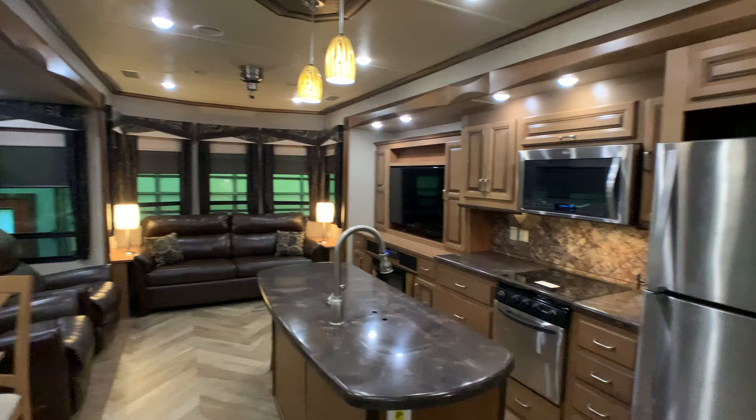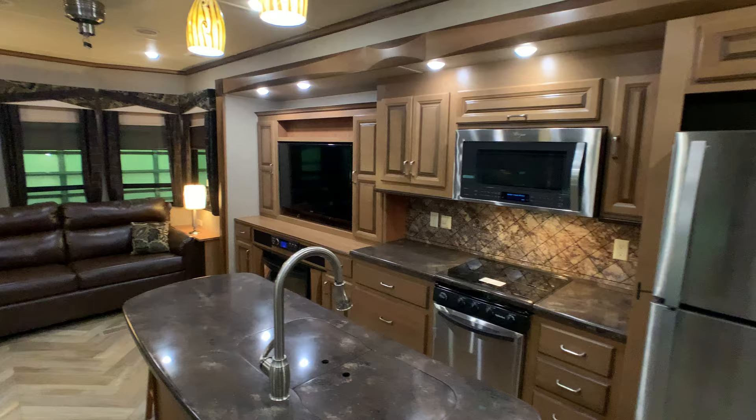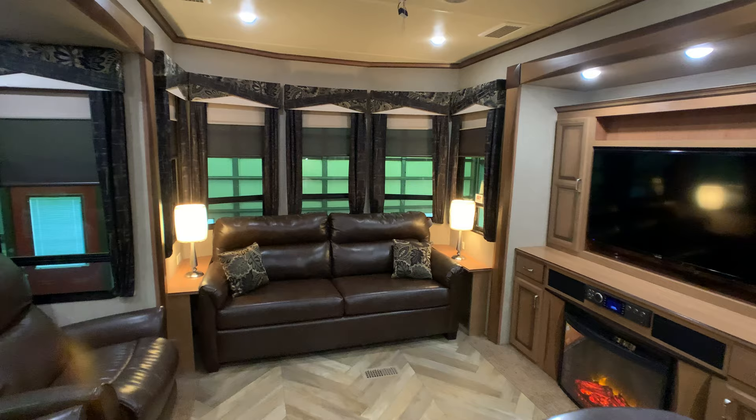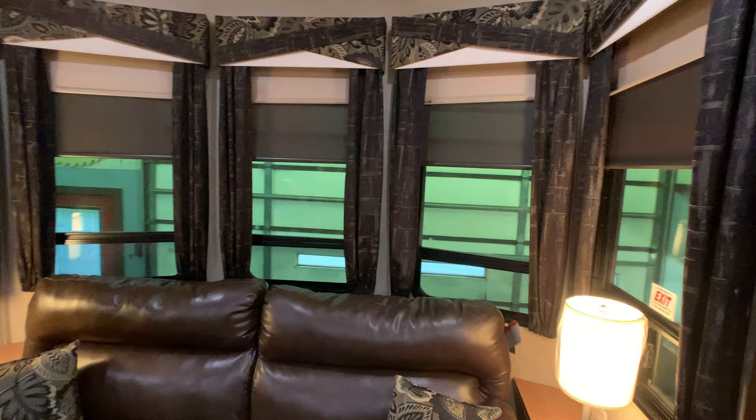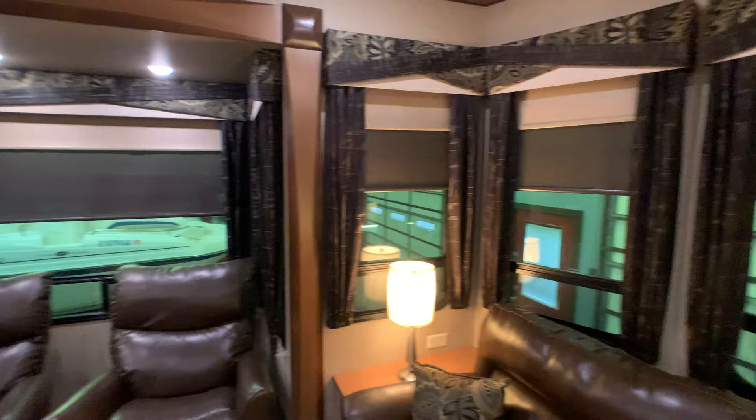Overall exterior length is 41 feet 6 inches. Exterior height to the dual large 15,000 BTU AC units is 12 feet 10 inches. I'll give you an idea of the floor plan before I get started — this has got a lot of park model features, including huge panoramic windows in the rear. I'll show that to you on the outside. It kind of looks like a park model on the outside.